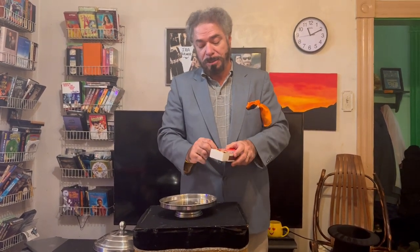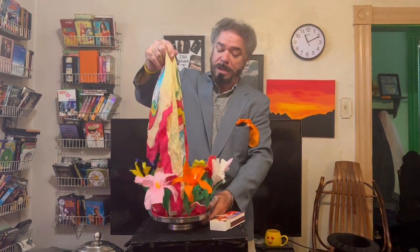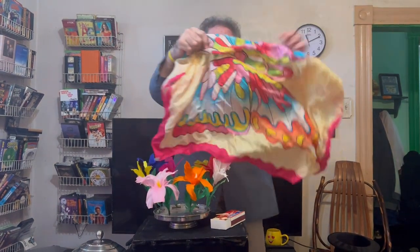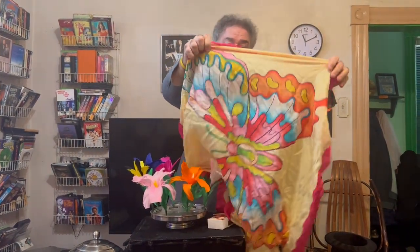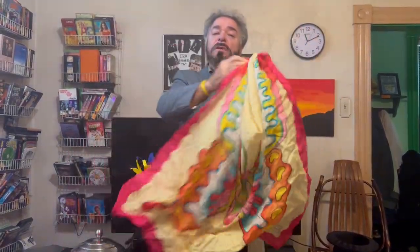Now we can get into things that are a little bit bigger. Here we have a very large dove pan, and we're going to get a match and light this. And we're going to cover it up. And for you, Rand Finnelli — look at this — we have flowers. We have a beautiful scarf as well. This one happens to be a butterfly. So that's just some of the things you can do with fire — you can really make some amazing stuff happen.